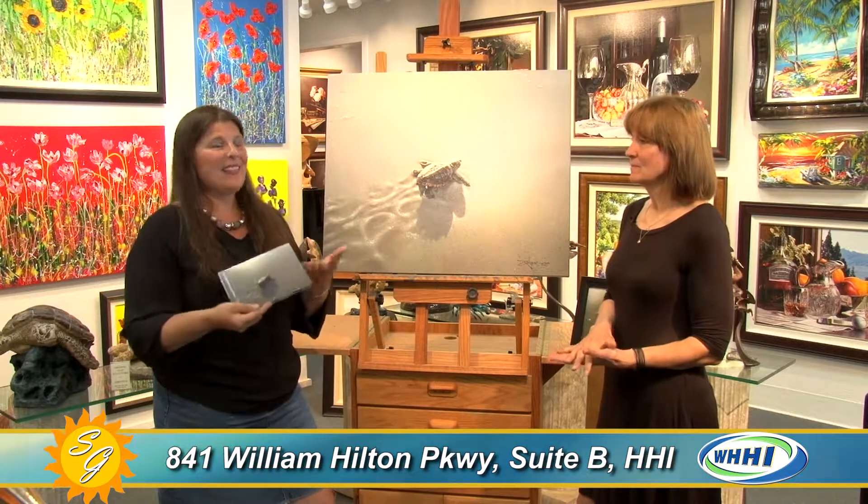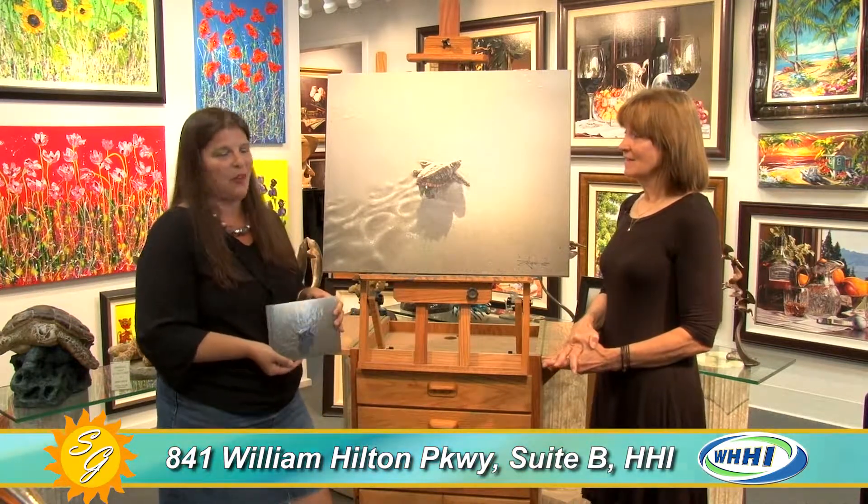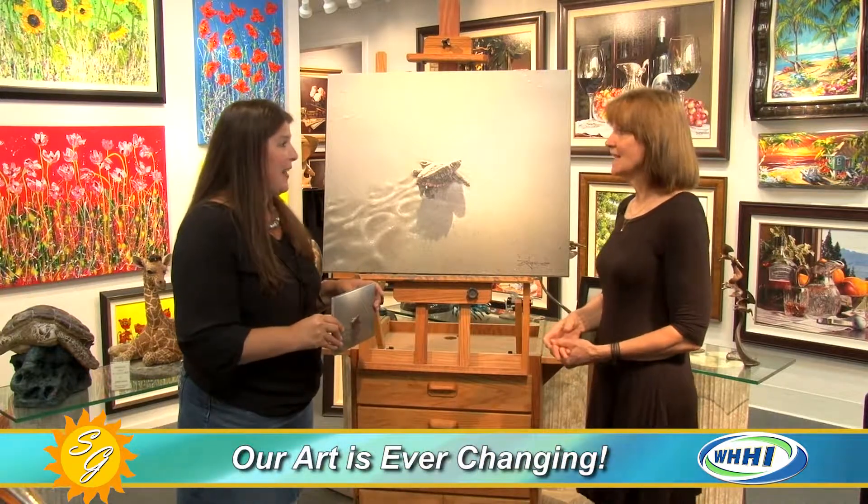They've had situations where Clay went out there and the piece just wasn't going to work in that home, and they brought it back. Nothing beats that level of commitment. They want you to be happy and come back and see more of their artwork. That's why we've been here 23 years — same spot.